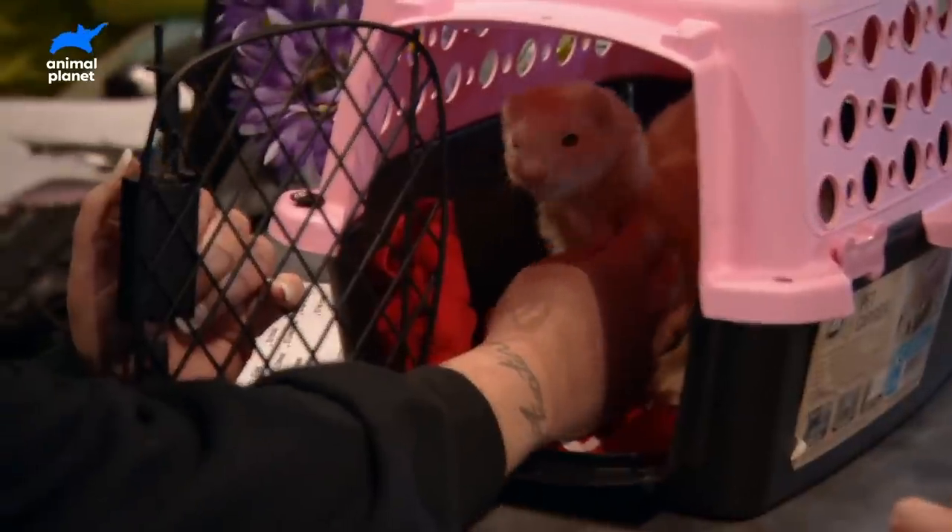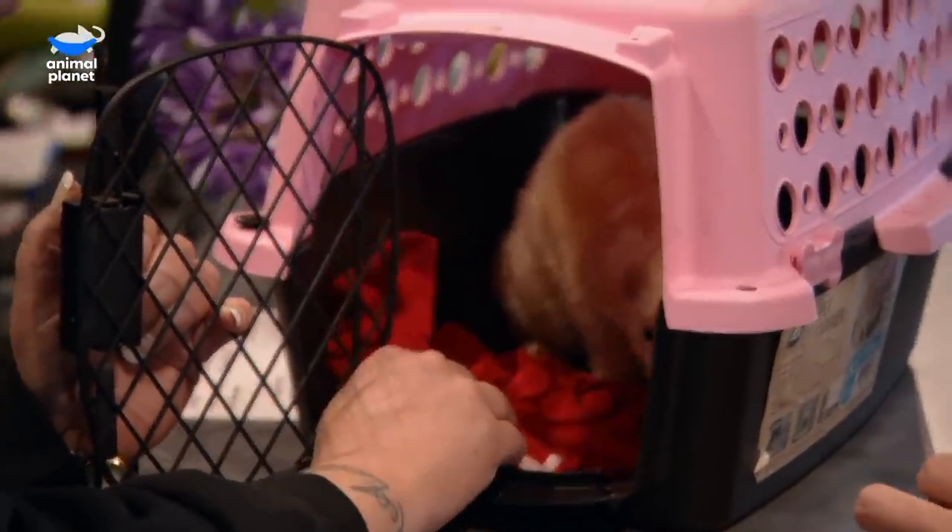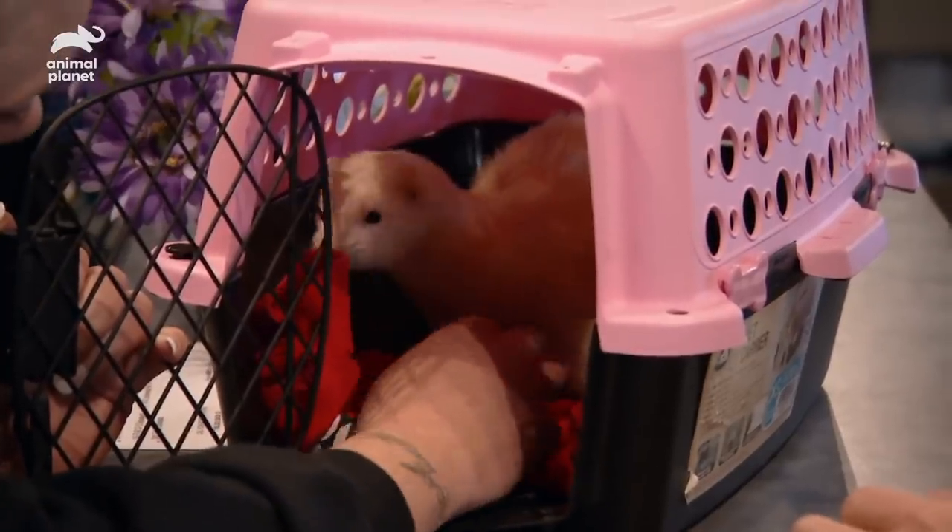This is my ferret Bear. His name is Bear because he eats a lot. I think that there's something wrong with him because he's just not eating. He's usually very active, and he's barely moving around.